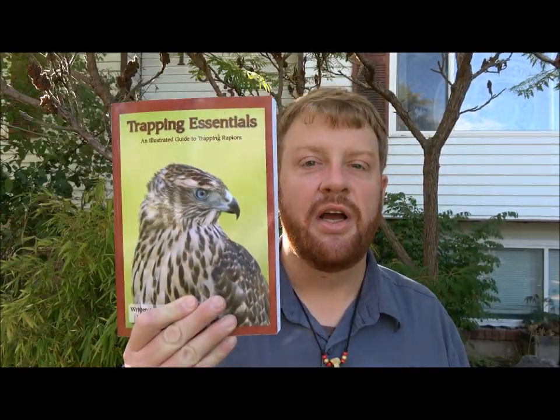If you found this trap interesting and would like to learn more about how to make it, I wrote a book called Trapping Essentials. You can get it at Western Sporting Publications — just look up Western Sporting Publications online to buy it. I give all different kinds of how-to on making different traps, including the compartment trap.